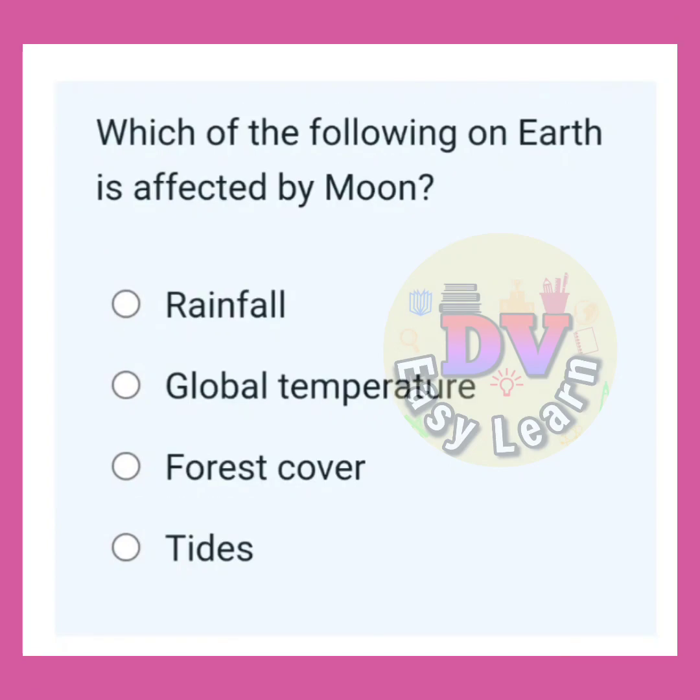Which of the following on the Earth is affected by the moon? Correct answer: Tides.